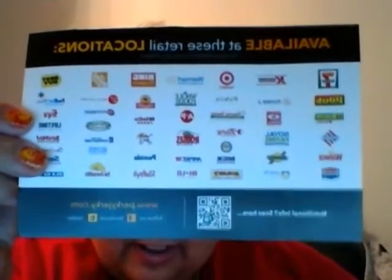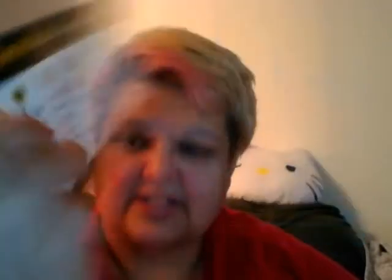There are some of the places that actually carry it, which is really awesome. They have a website — it's www.perkyjerky.com — and you can follow them on Facebook and on Twitter. It looks like they have about four flavors.